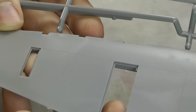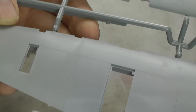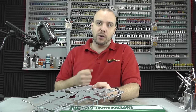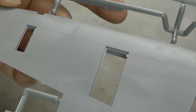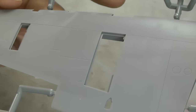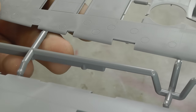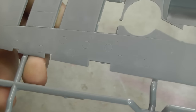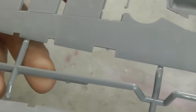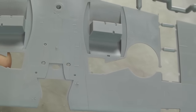We have this general fine recessed rivet detail, just like the absolutely sublime Eduard 1/48 scale Spitfire Mark 9. The surface detail is the same but in 1/32 scale. The recessed rivets are just shallow enough that they will take a wash, but not to the point where it overpowers and comes to the foreground too much. Absolutely perfect detail — and absolutely stunning when you put a wash on it.